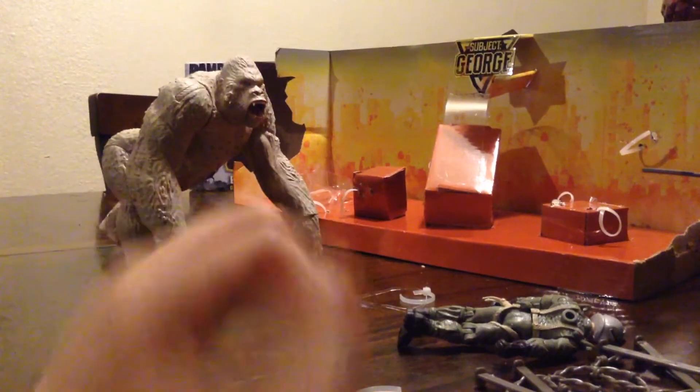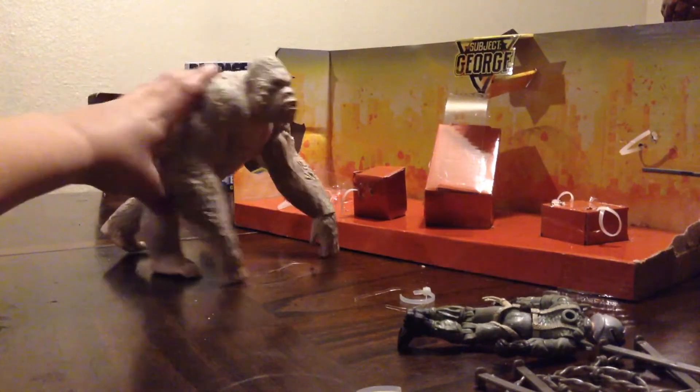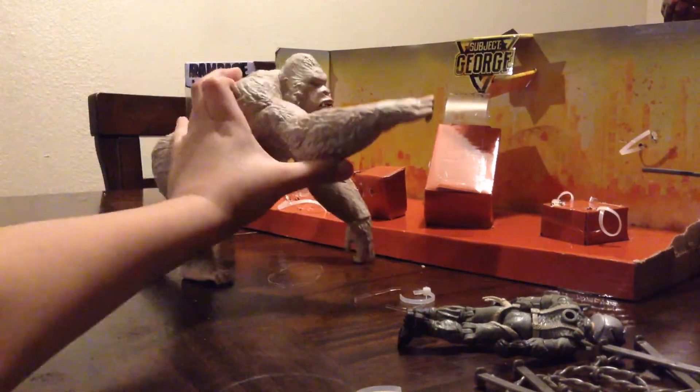Okay, hey everybody, Andrew the Toe Maker here. Today we're reviewing subject to George of Rampage.